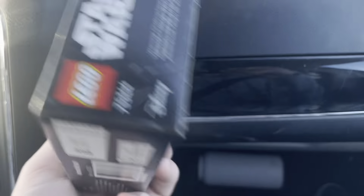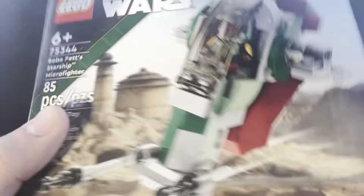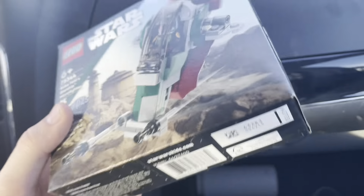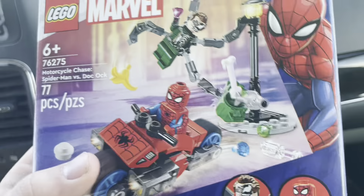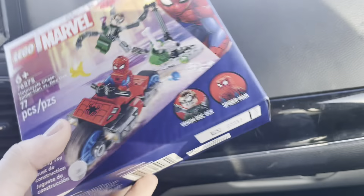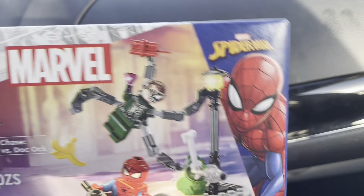All right, we're back and I might as well just show you what I got. I got this for seven dollars — not a bad price honestly, 85 pieces, could be better. I'm planning to invest on this one. And then the other set we got — this is set 76275, Motorcycle Chase: Spider-Man versus Doc Ock. I love the bike, Spider-Man's a decent fig — I've already done the legs from the Daily Bugle. But the coolest figure of the set is Doc Ock — that's super awesome.